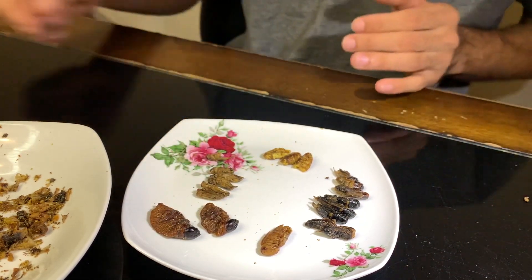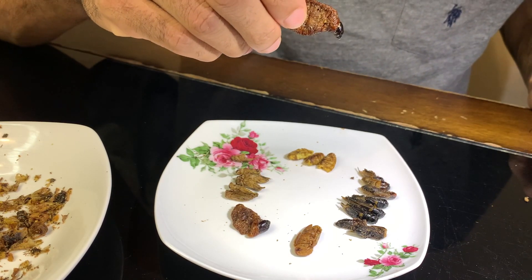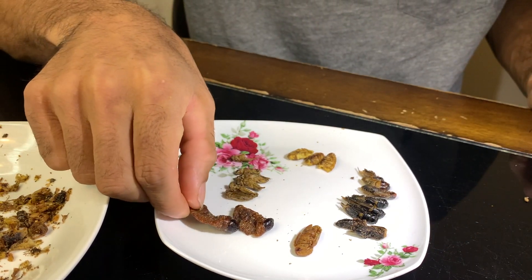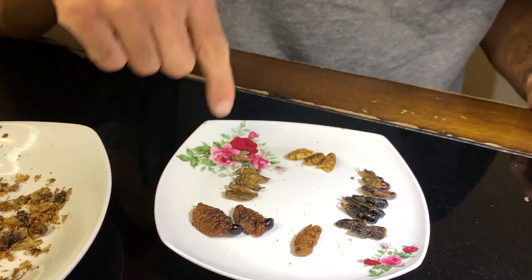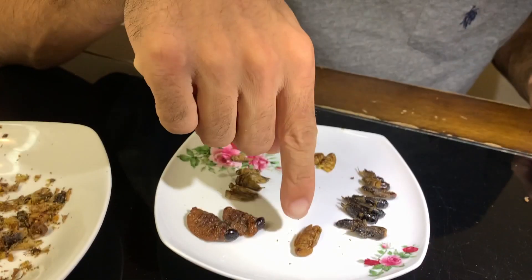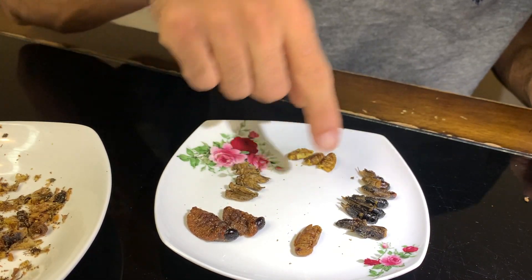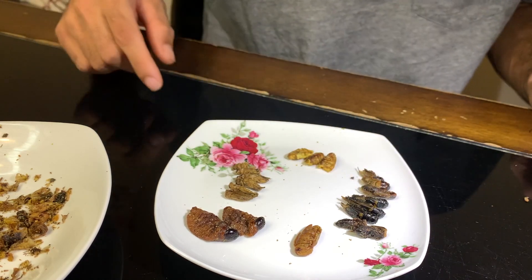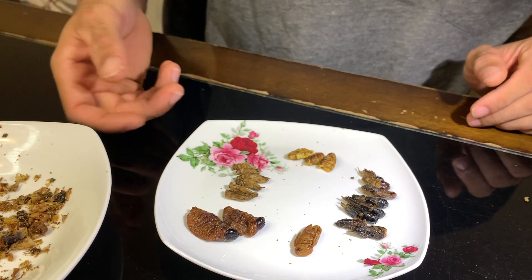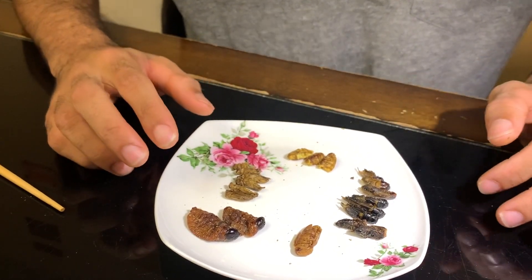These look pretty intimidating. Let's see what they smell like - whoa, the smell is pretty crazy. But sometimes things that smell crazy also taste good. All right, so we got the sago worms, grasshopper, the crickets, silkworm - and these are the field crickets, these are the house crickets. There's a lot more in the bag but it got all mangled up, but I think I'll be able to give a taste report off of this.